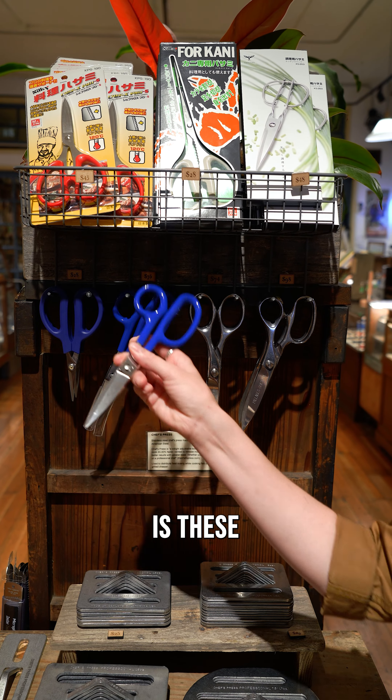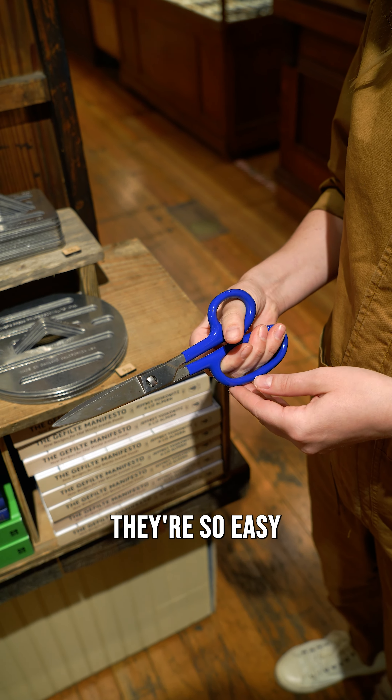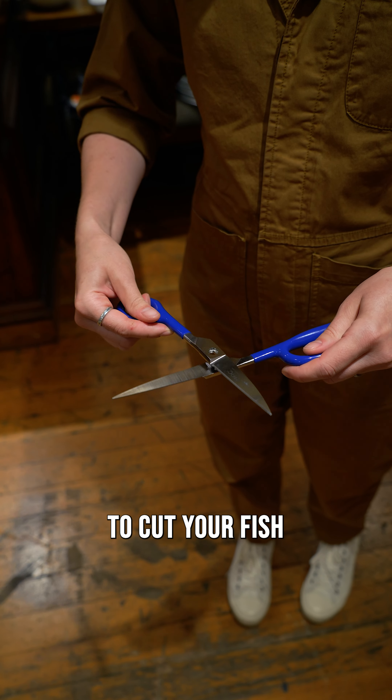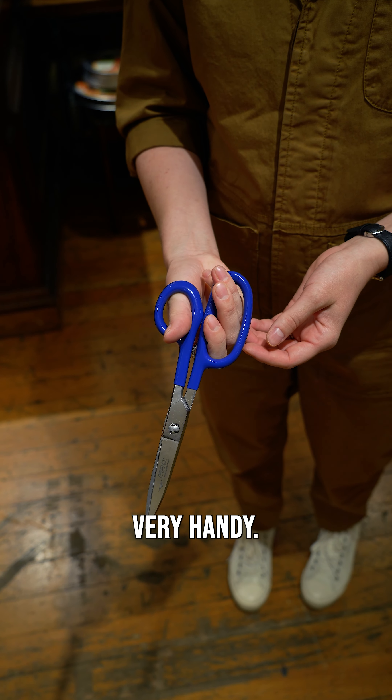Next thing I'm grabbing is these Mac shears. They are so handy in the kitchen. They are so easy to take apart and to clean. You can use them to cut your fish or poultry or whatever you need in the kitchen. Very handy.